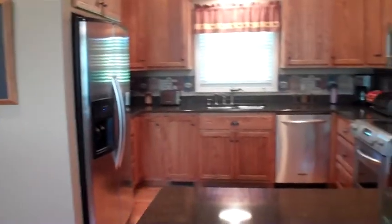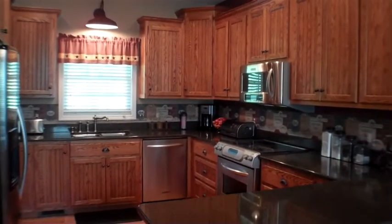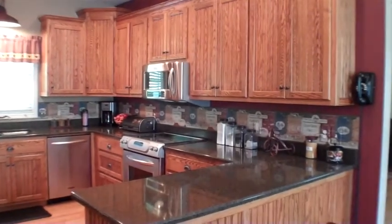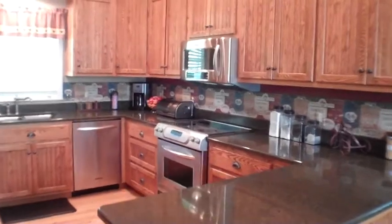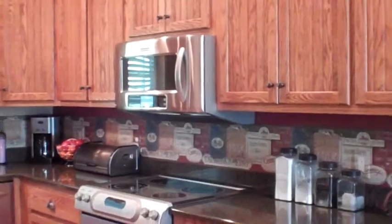This is a custom kitchen that any chef would love. It features Cambrian countertops, stainless steel KitchenAid appliances, and Joe Morgan did all the custom cabinetry. This unit above the oven here is a KitchenAid dual microwave and oven.